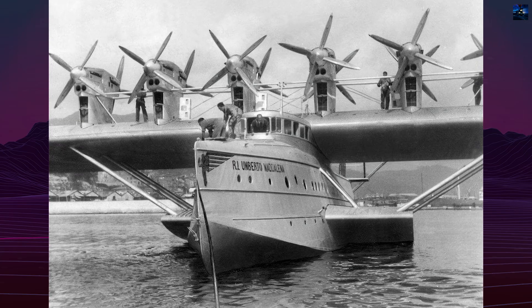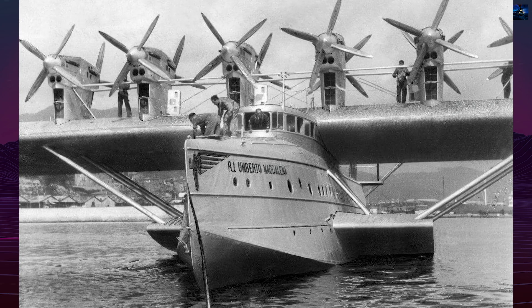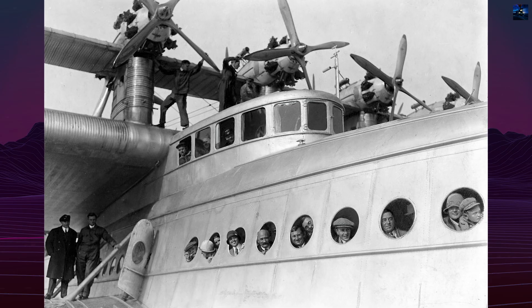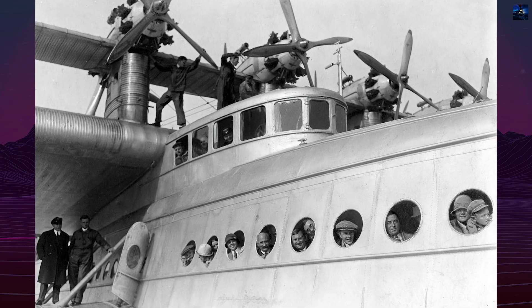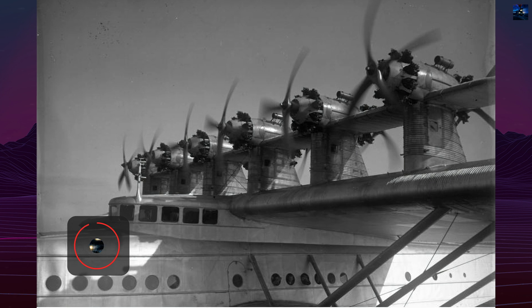Conceived by Claude Dornier in 1924, the project began in 1925 and took over 240,000 work hours to complete. The Duex made its first flight on July 12, 1929, and immediately captured the world's attention due to its massive size and luxurious design.